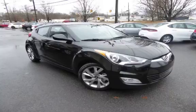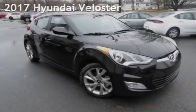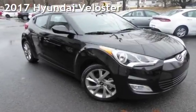Another beautiful vehicle, value priced thousands below the market value, presenting a pre-owned 2017 Hyundai Veloster.